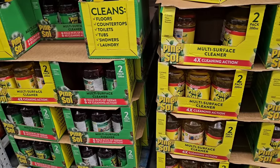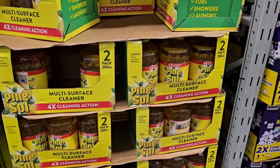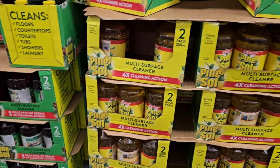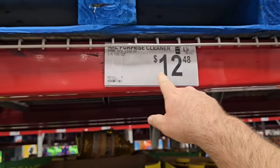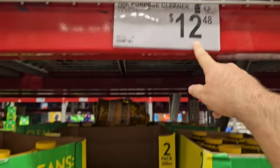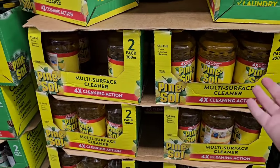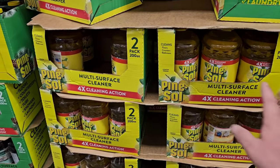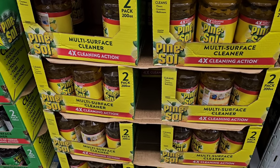I wanted to check on some of the cleaner products and make sure we were getting stuff in here. Pine-Sol everywhere — this is awesome. Two 100-ounce bottles of it for $12.48. If you use Pine-Sol all the time, it might be worth it to go in with somebody because that is a lot, but it's been completely sold out around here in all other stores due to the issue with Clorox right now.